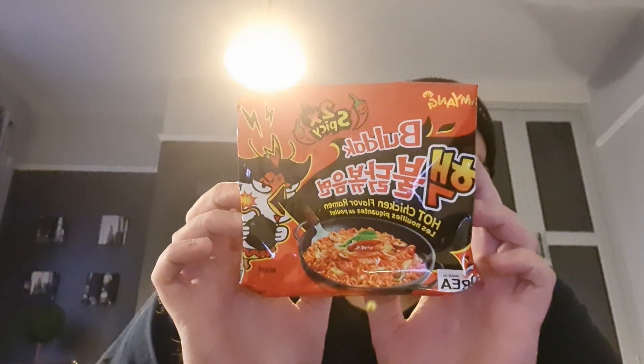So for breakfast today, we've got these boys, which I believe are supposed to be the world's hottest commercially available, commercially produced readily available noodles. They are called Samyang 2x Spicy Bulldak Hot Chicken Flavor Ramen, they come from Korea, and it's 140 grams.